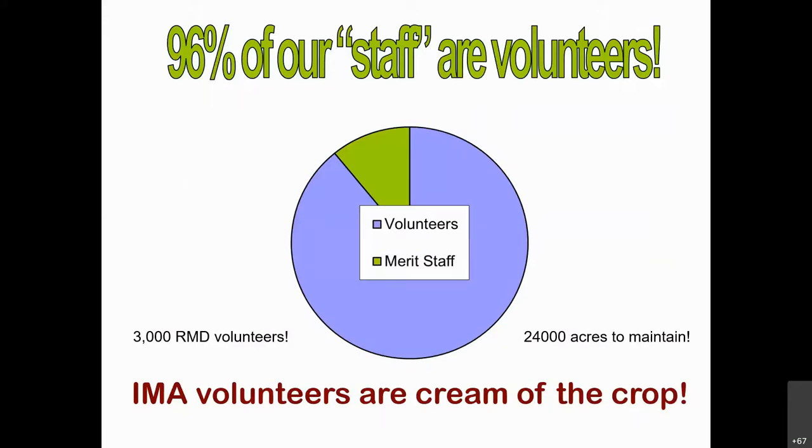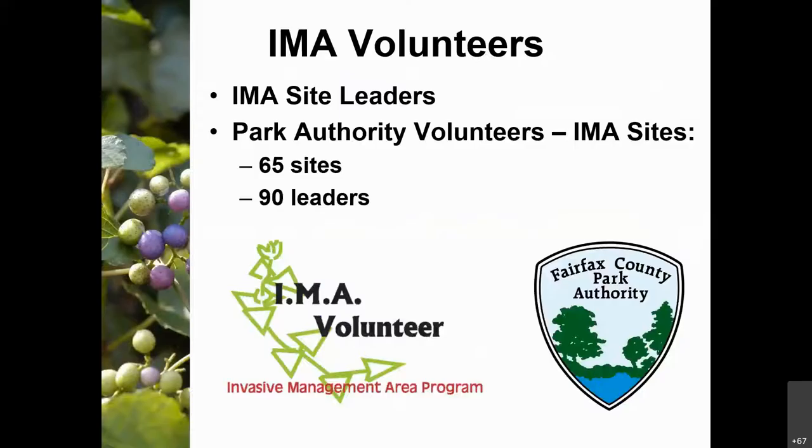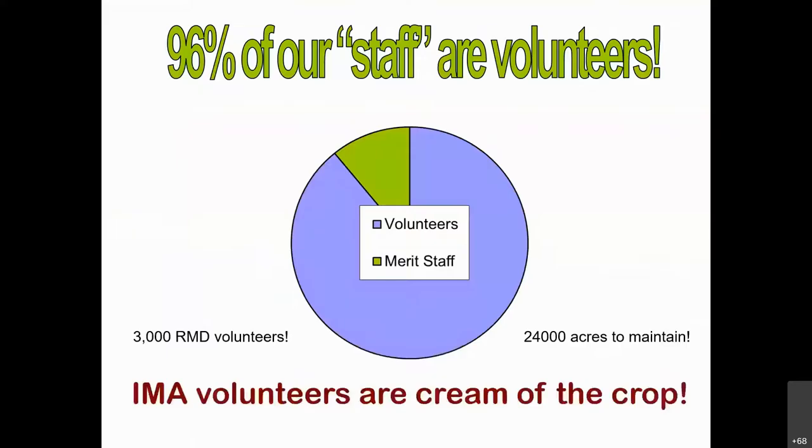Our IMA program also has a budget for managing invasive species through a contractor throughout the 24,000 acres of parkland. To manage all of that 24,000 acres, we do not have enough budget, so we really do depend on our volunteers.